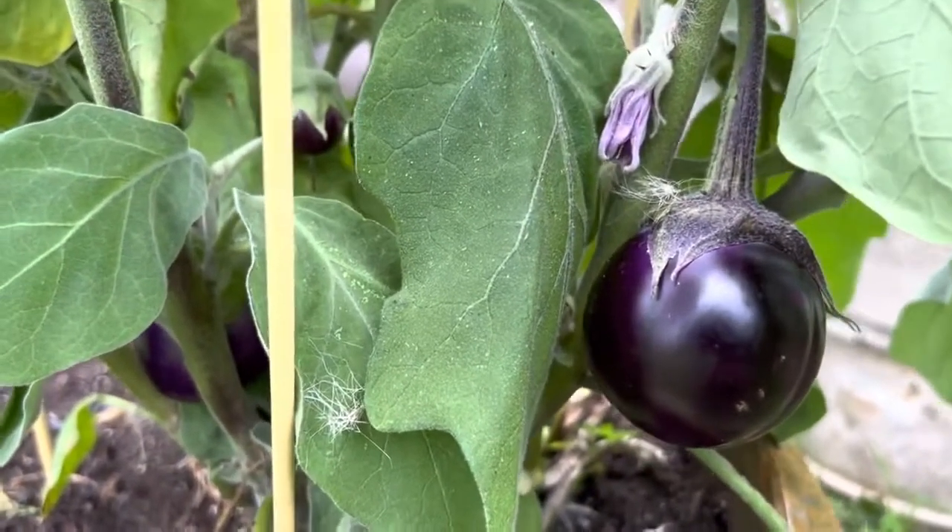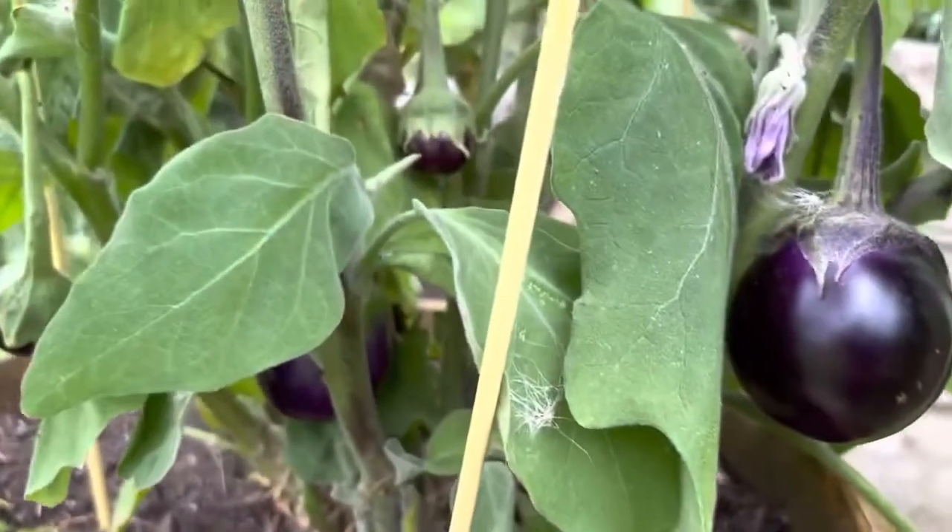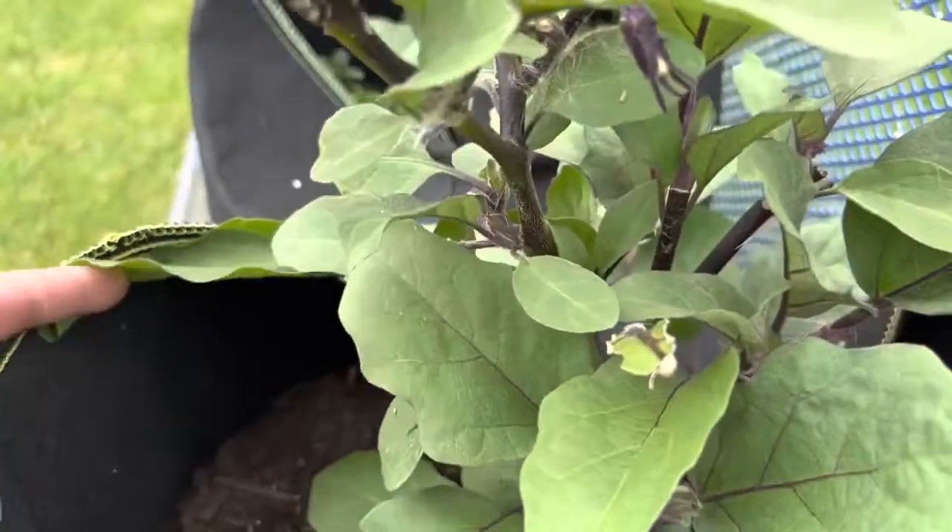My black beauty eggplant, and more eggplants in a grow bag.